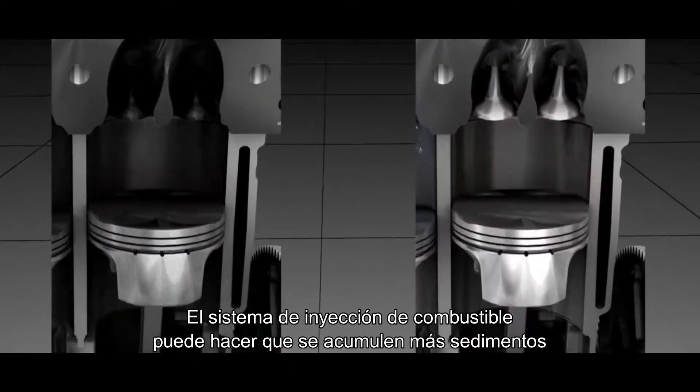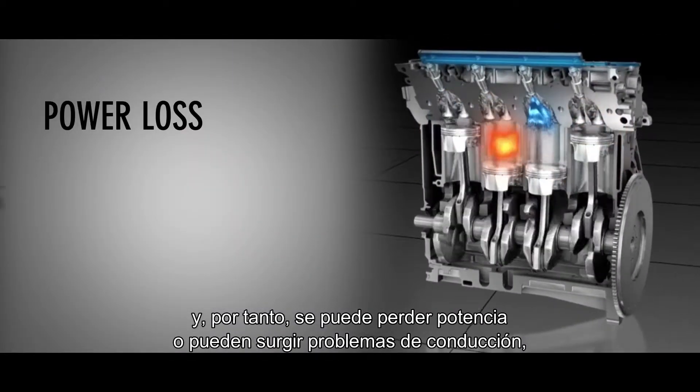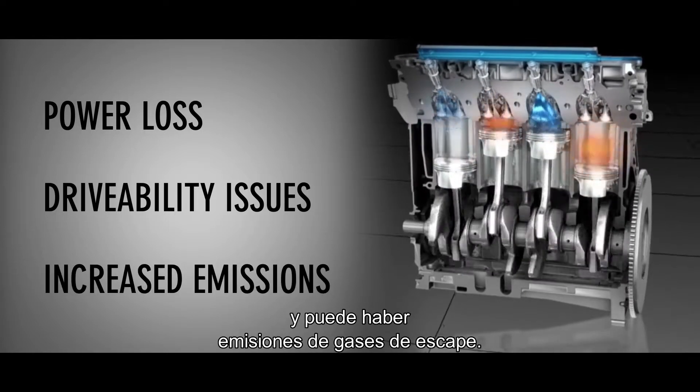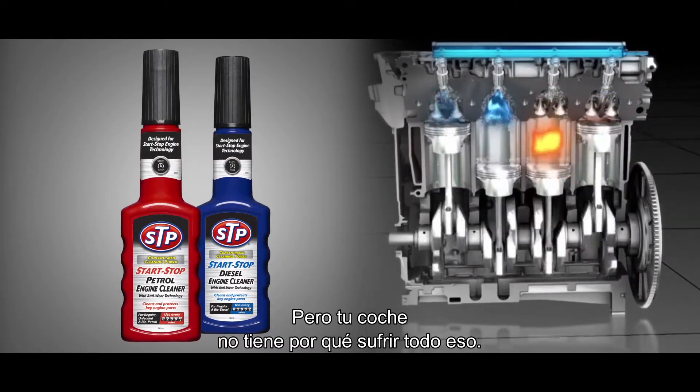The fuel intake system is susceptible to more deposit buildup, which leads to power loss, drivability issues, and exhaust emissions. But your car doesn't have to suffer from these problems.